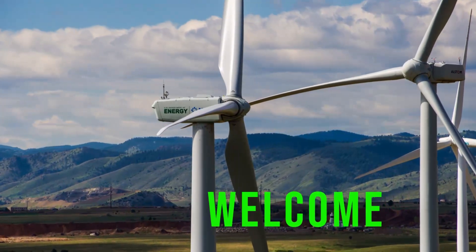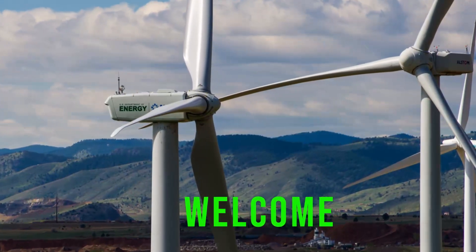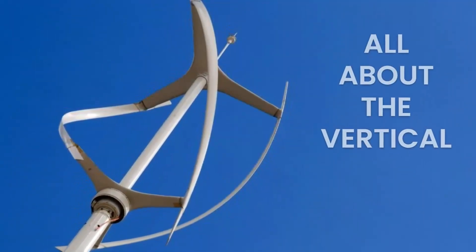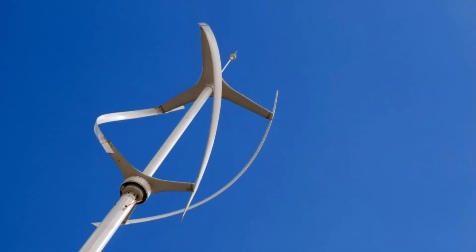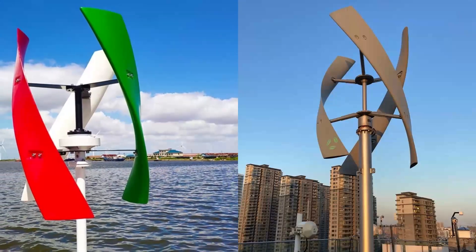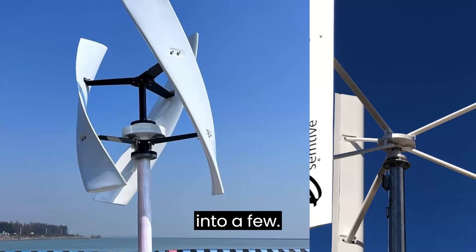Hey everyone, today we're diving into the fascinating world of wind energy, but with a twist. I'm thinking vertical. We're talking about vertical wind turbines and the incredible advantages I believe they bring to the table. If you've ever wondered about the future of clean, sustainable energy, both urban and off-grid, you're in for a treat. I have a number of reasons why I feel vertical wind turbines are far more superior, but let's just dive into a few.